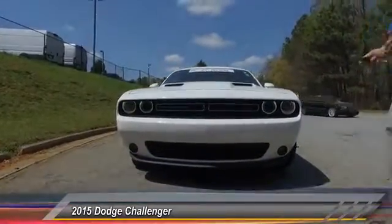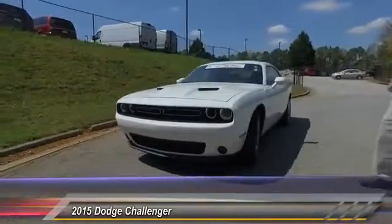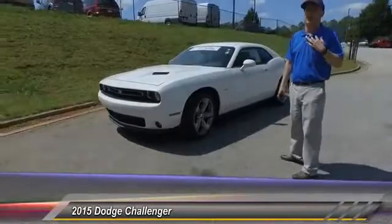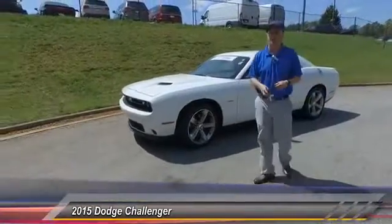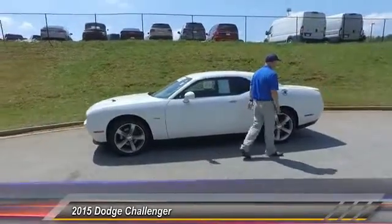This is a 2015 RT Challenger. Now this sucker's only got 26,000 miles on it, and it's a stick shift. So that's one of my favorites. If you like driving a standard transmission, this is one of the funnest cars you could drive in a standard transmission.